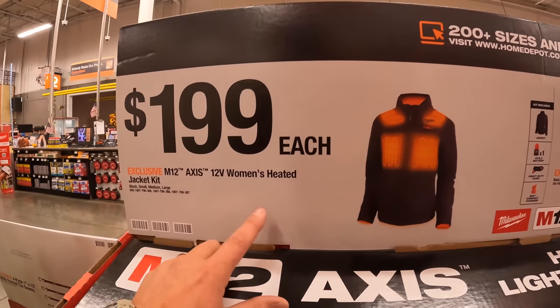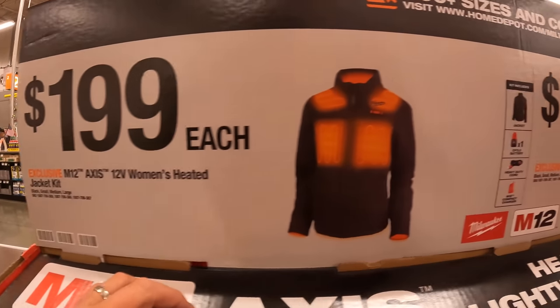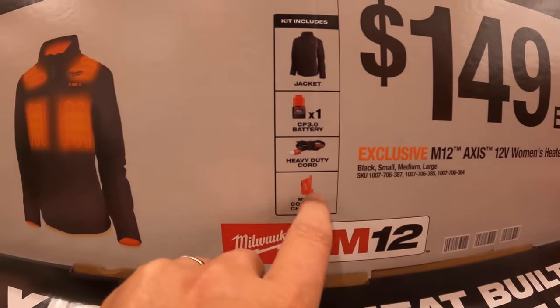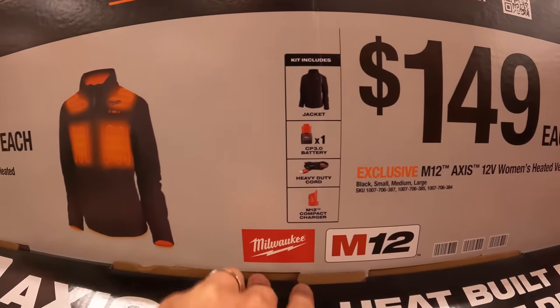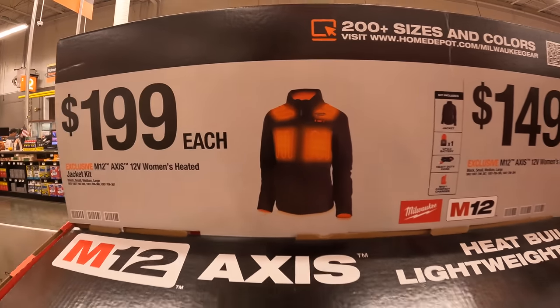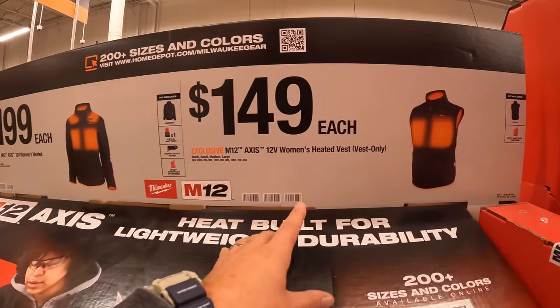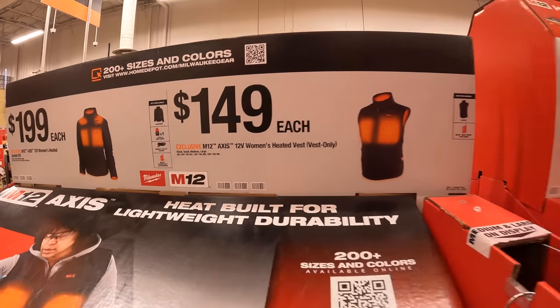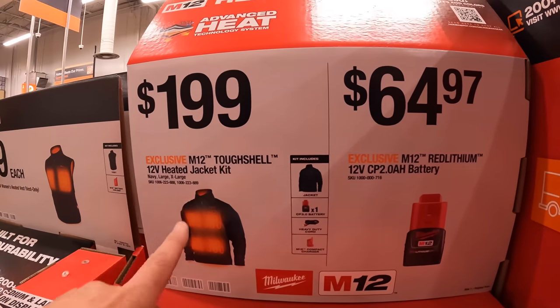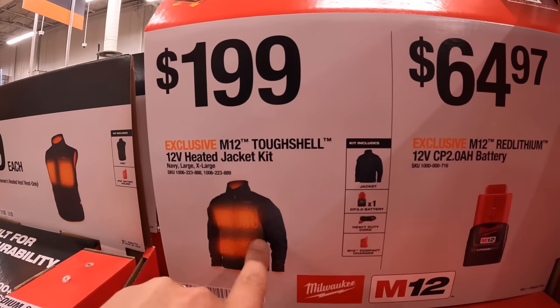They also have the M12 heated gear. $199 for the women's heated jacket kit — comes with a 3Ah battery, compact charger that also charges USB devices, and jacket. $149 for the women's heated vest. $199 for the tough shell heated jacket.